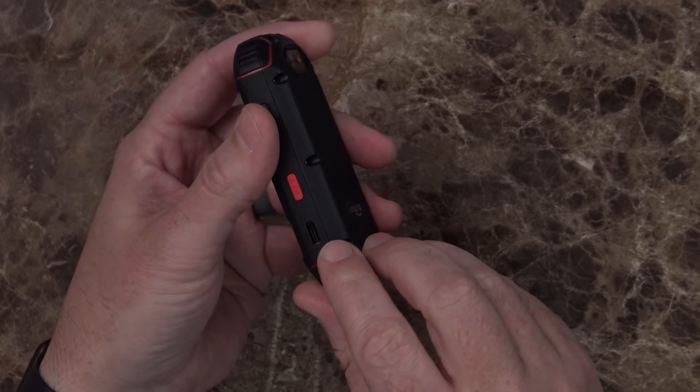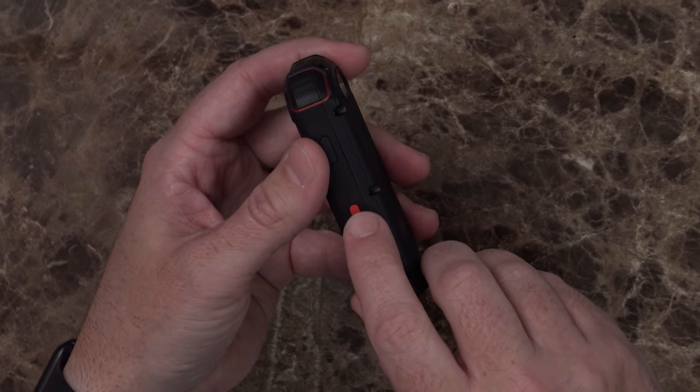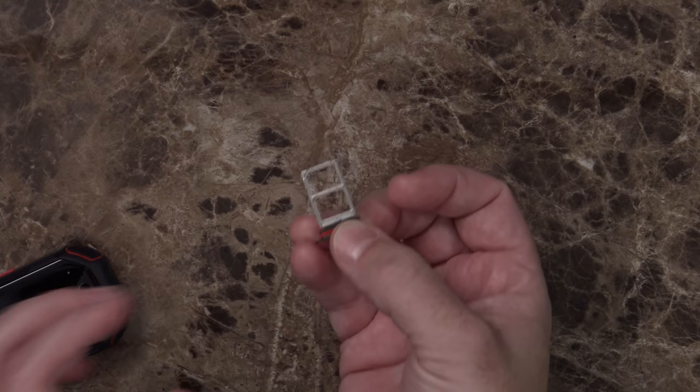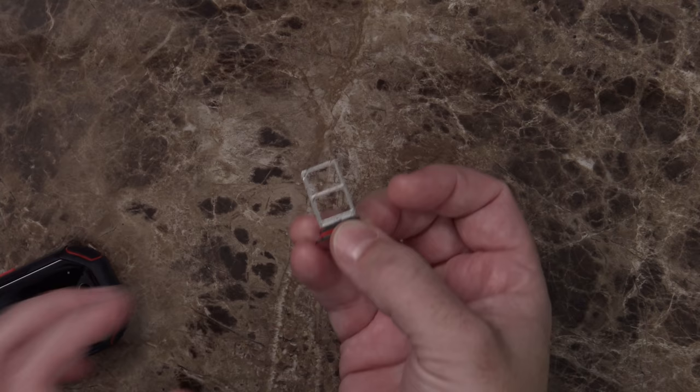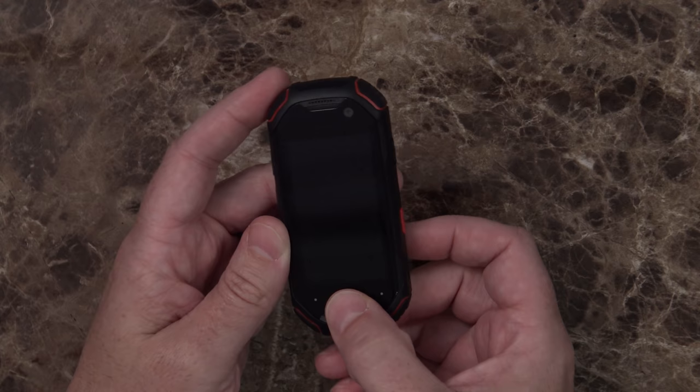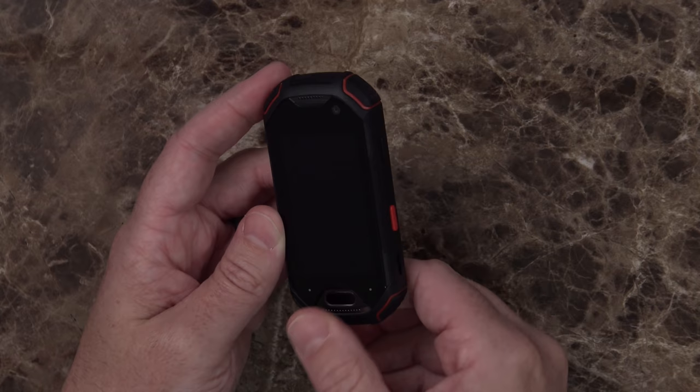It doesn't have any of those fancy two or three rear-facing cameras. It does have a USB-C port on the side, what I've heard is a reprogrammable push-to-talk button, power button on this side, volume buttons on the other side, and a SIM card slot — it turns out it's a dual SIM card slot with a red rubber gasket around it to keep it water resistant. It absolutely feels like a tank. There's a fingerprint sensor on the front — two capacitive buttons and a capacitive fingerprint reader. And of course, a 3.5mm headphone jack on the top.